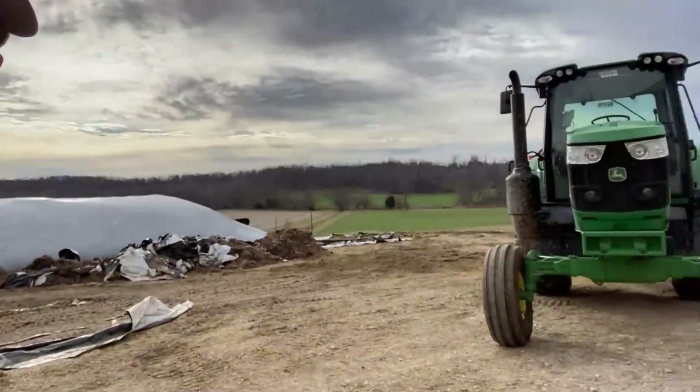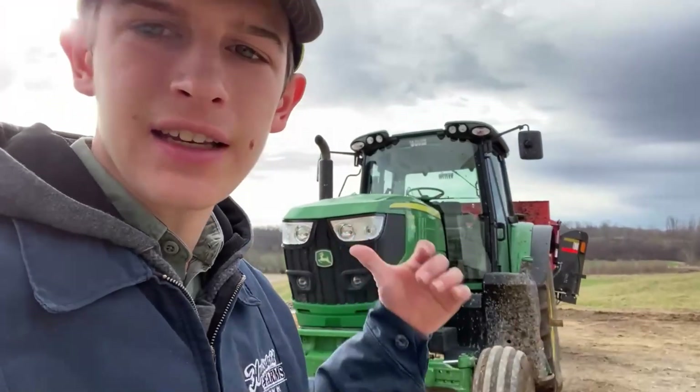Just got loaded up for the second time, skid loader's back there somewhere. Stopped a few places and got that unloaded, loaded back up. We gotta stop one more place and then it'll be ready to feed up at the barn tomorrow.